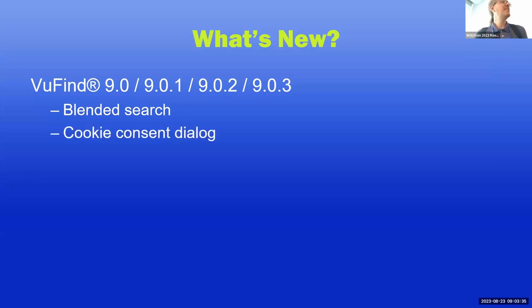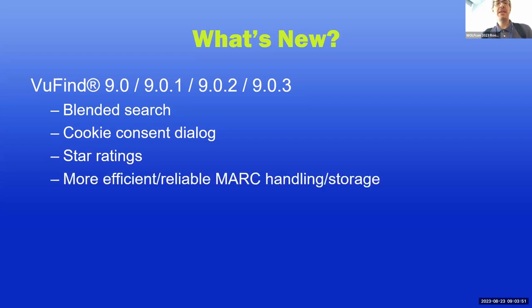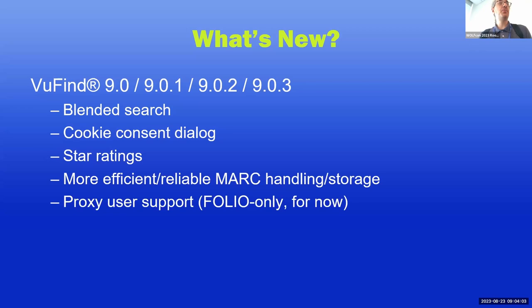We've also added a cookie consent dialogue, which you can turn on if you need that feature. We've added star ratings on records, which people ask for occasionally, if you want users to apply a numeric value to your collection. We've changed the way we process and store MARC records in the Solr index to make it more efficient and reliable, though we still support the old methods. We also added support for proxy relationships for users, so a user can place a request on behalf of a proxy. Right now this is only implemented for FOLIO, but the architecture is there and any other ILS that supports the functionality could implement it fairly easily.